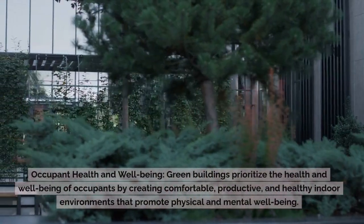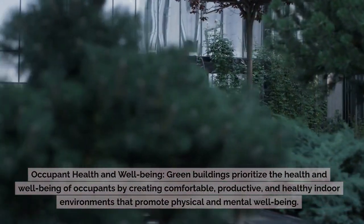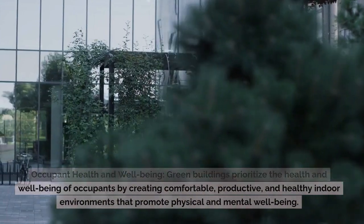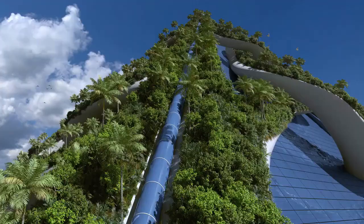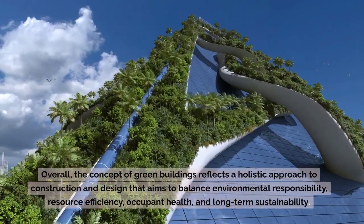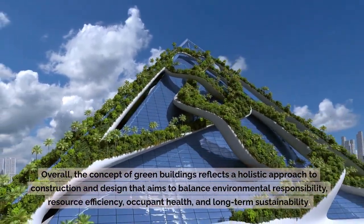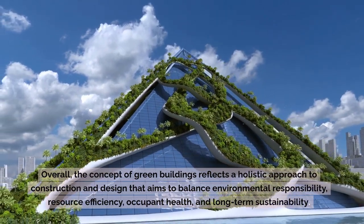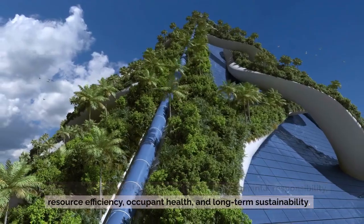Occupant Health and Well-Being: Green buildings prioritize the health and well-being of occupants by creating comfortable, productive, and healthy indoor environments that promote physical and mental well-being. Overall, the concept of green buildings reflects a holistic approach to construction and design that aims to balance environmental responsibility, resource efficiency, occupant health, and long-term sustainability.